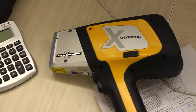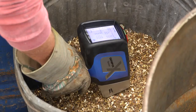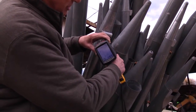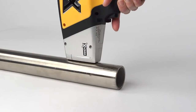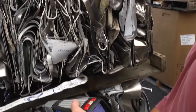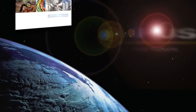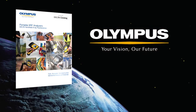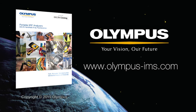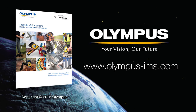The Delta's grade match messaging feature provides the ability to assign a match message to any grade for immediate sorting instructions, increasing efficiency and throughput. It puts the intelligence of your most experienced user into the analyzer for everyone to benefit from. For more information on the Delta handheld XRF analyzer and other Olympus products, contact your local representative or visit us online at www.olympus-ims.com.